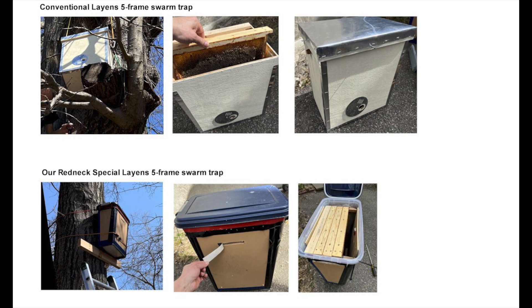To start the apiary I purchased bee nukes — that is nuclear colonies — from another local treatment-free beekeeper. I set up two kinds of swarm traps with deep Langstroth frames: the conventional kind, and what I would call the redneck special kind, as in the picture. The conventional swarm traps are built with eco plywood, metal corners, and aluminum roof, while for the redneck specials I used food-grade plastic containers, zip ties, duct tape, and just some odd pieces of eco plywood.